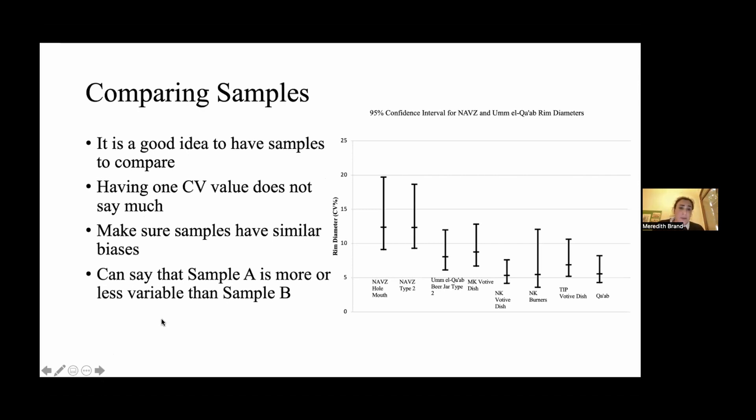It's also important to compare samples, because having just one CV value floating around doesn't really say much. You need to compare different samples of different pots to understand what's going on. For example, I can say New Kingdom beer jars from North Abydos are more variable than New Kingdom votive dishes from the festival site of Umalgab — comparing two sample populations to make further comments about the socioeconomic organization of production. It's important not to just do one sample and stop there.